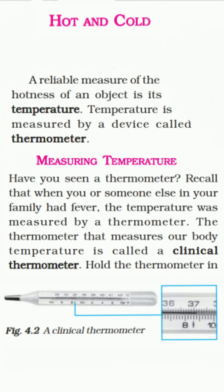Now, coming to the next topic — measuring temperature. Have you seen a thermometer? Recall that when you or someone in your family had fever, the temperature was measured by a thermometer. The thermometer that measures our body temperature is called a clinical thermometer. As you can see here, the picture of a clinical thermometer is given, which is used by doctors.